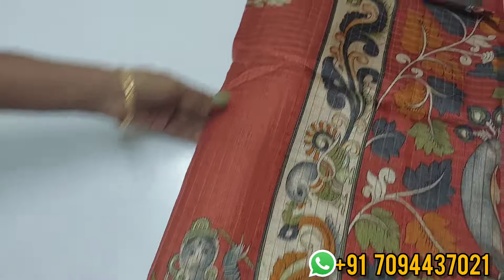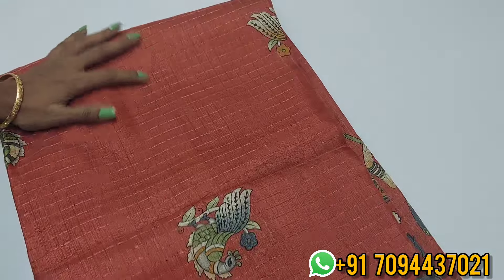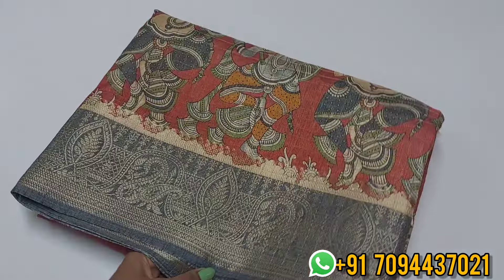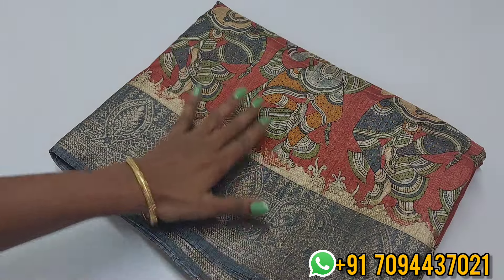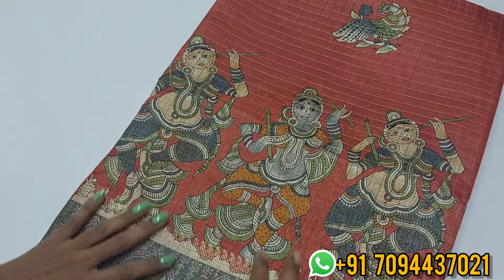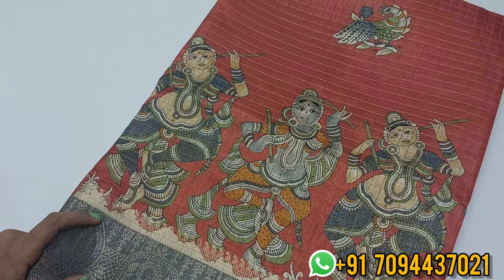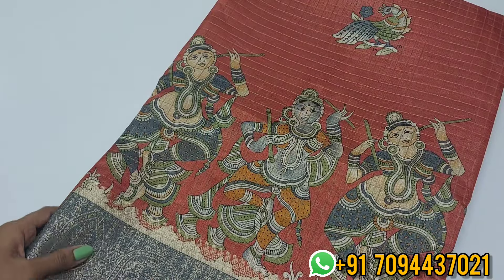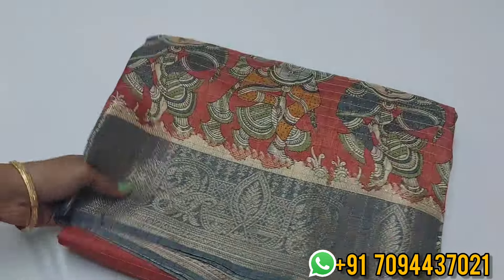This is a traditional look. There are a lot of saris with expensive pen kalamkari designs — those sarees are about ₹3,000 to ₹4,000. All these printed designs are available in this sari, so this is a beautiful printed kalamkari design in the checkered pattern. Priced at ₹650.